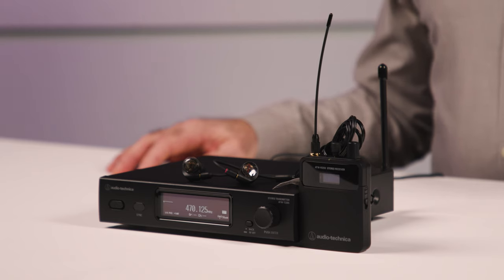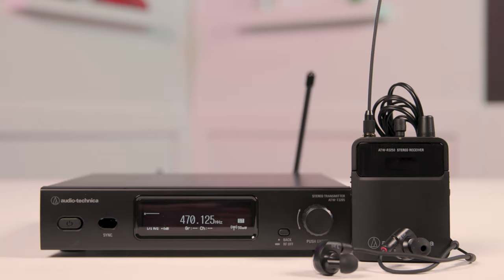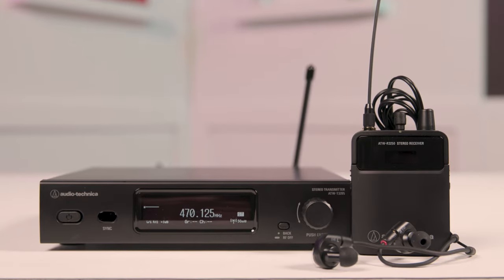Greetings everybody, Nick DiVirgilio here and it's time to tell you about another awesome Sweetwater giveaway. Get ready to get your wireless on with this fantastic Audio-Technica ATW3255 in-ear monitor system — an amazing system that is easy to use and sounds great.